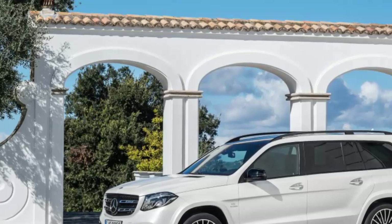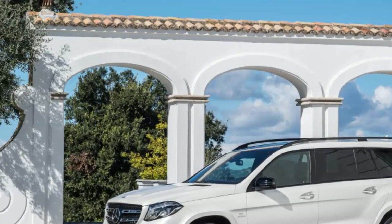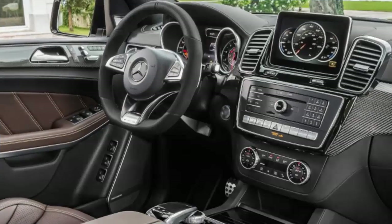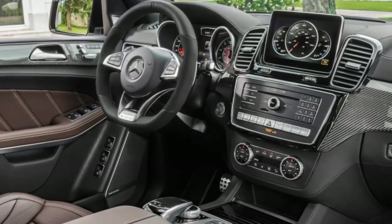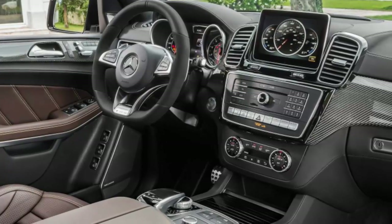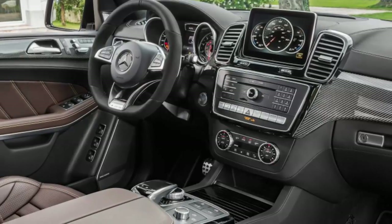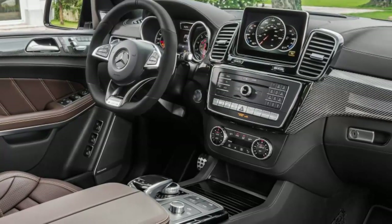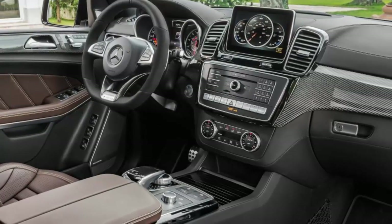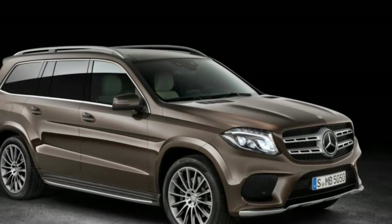The base price range of $67,975 to $125,025 puts the GLS in the upper echelon of this pricey segment, along with the Cadillac Escalade, Range Rover, and Lexus LX 570. Although no direct rival — not even the extended-wheelbase Escalade ESV — matches the Mercedes for third-row comfort. The GLS 350d and similarly equipped GLS 450 start at $67,975 and $69,625 respectively. Base prices include Mercedes' $925 destination fee.